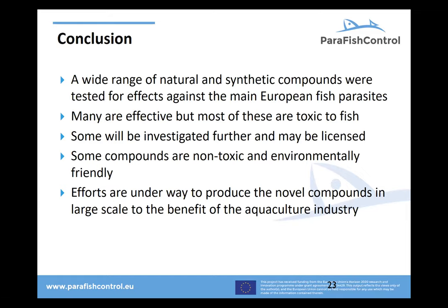To round up: a wide range of natural and synthetic compounds were tested in this work package. Many are effective and may be promising, but many were also toxic to fish — we have to be careful about that. Those which are promising should be further investigated and may be licensed in the future. Even environmentally friendly compounds made by biological organisms like Pseudomonas may be promising. Efforts are underway to produce novel compounds at large scale for the benefit of the aquaculture industry.